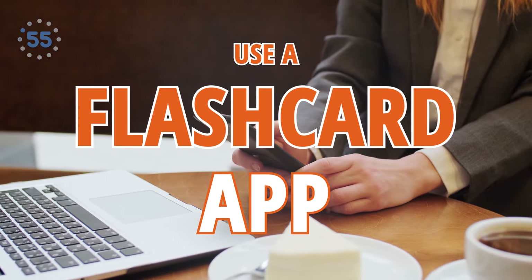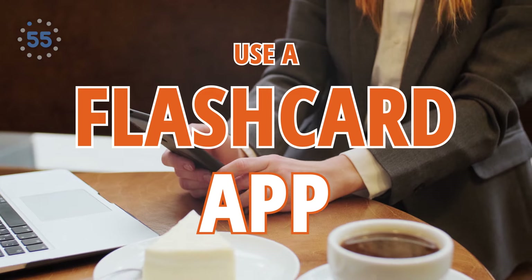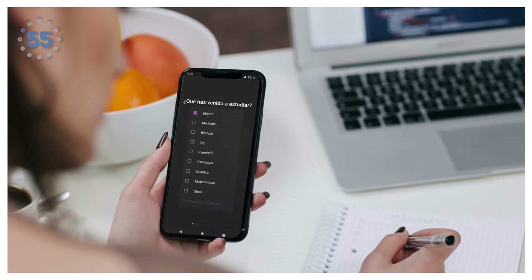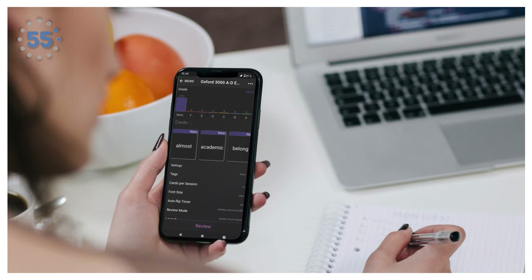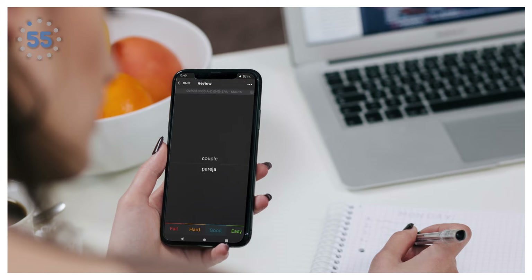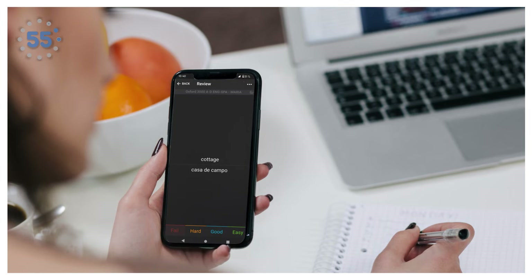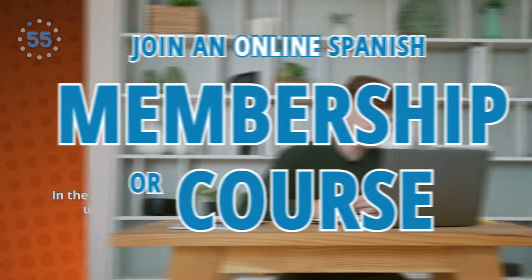Number six: use a flashcard app, especially one with spaced repetition technology — meaning the app should let you choose when you want to see the card again. This way, when you have a grasp on a particular card, the app won't show it to you for a couple of weeks or even a month. Nate uses the Anki app as he has found it to be the most effective.